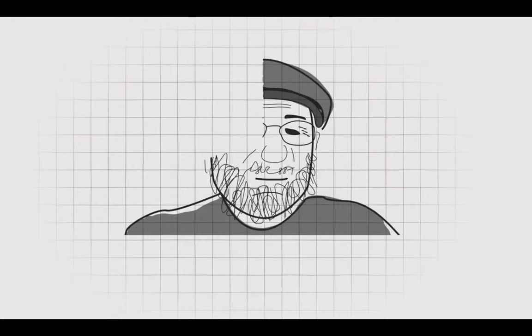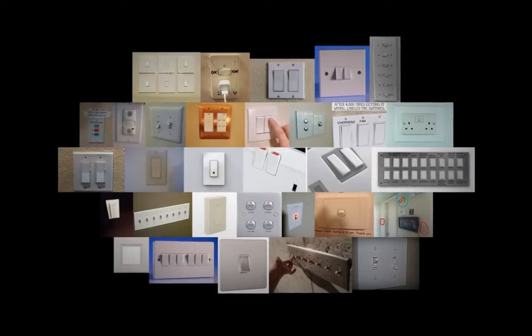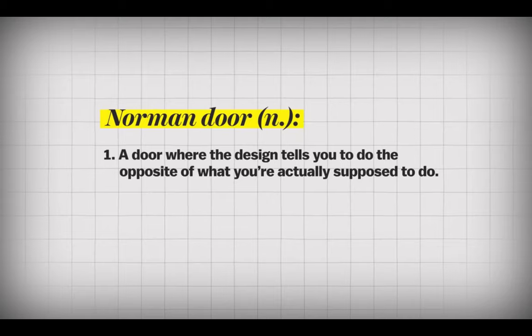I'm Don Norman. It's hard to describe what I am. He's been a professor of psychology, professor of cognitive science, professor of computer science, a vice president of advanced technology at Apple. I was spending a year in England and I got so frustrated with my inability to use the light switches and the water taps and the doors that I wrote this book. If I continually get a door wrong, is it my fault? No.